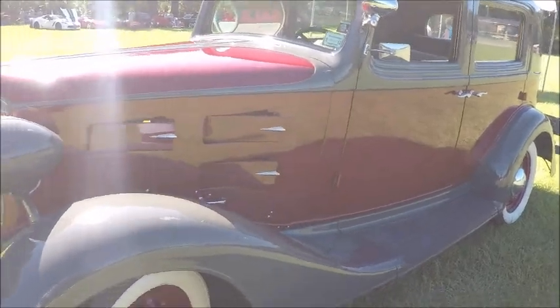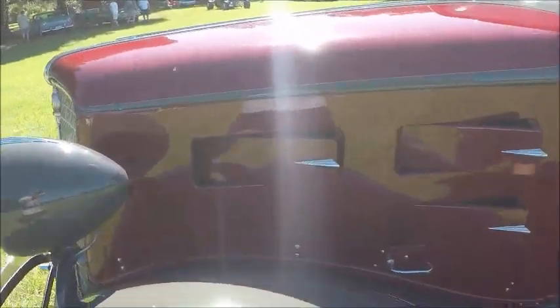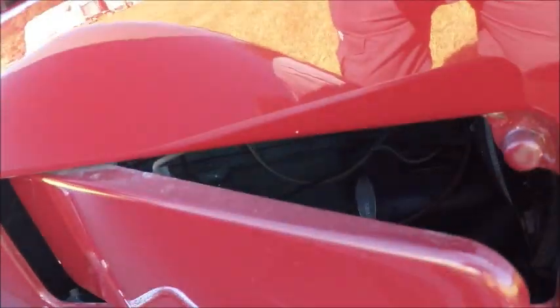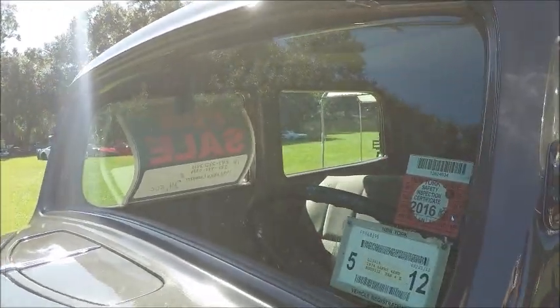Notice the vents there on the hood — they open on both sides. Later on in the video, the owner came out, and actually it wasn't the owner, it was his emissary, who opened the hood on the other side so we got a look at the Flathead 6.